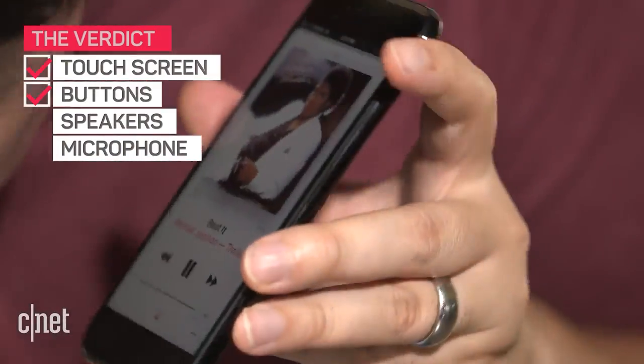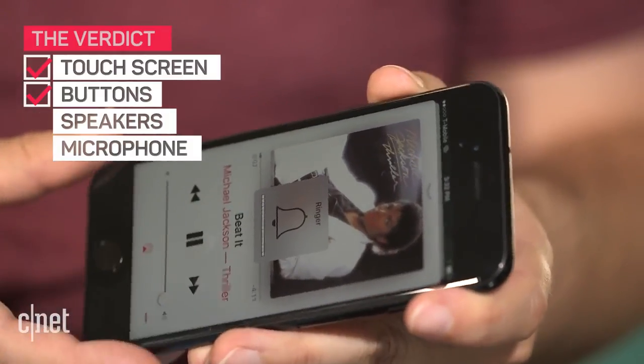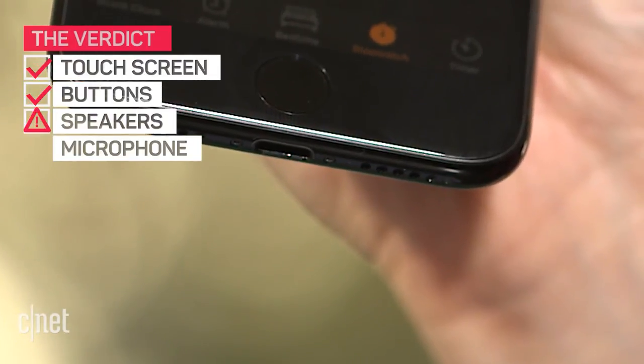Definitely got some volume again — it didn't have that the first time — but I'm only really hearing audio out of the bottom speakers. It's supposed to be stereo. Doesn't seem like it's dried enough to fix whatever the issue is with the top speaker. We're going to see if this microphone can do some audio for us.